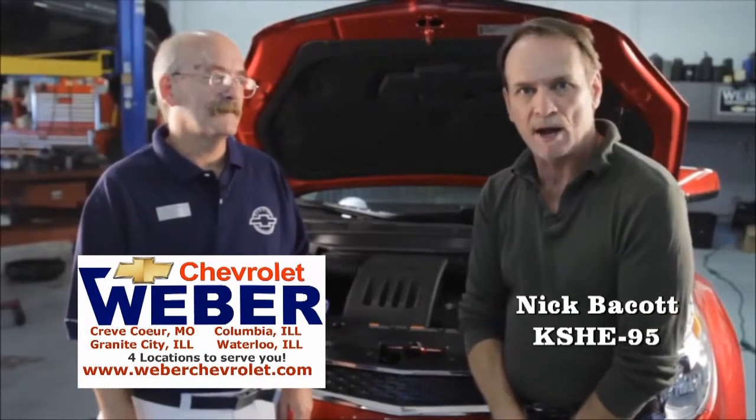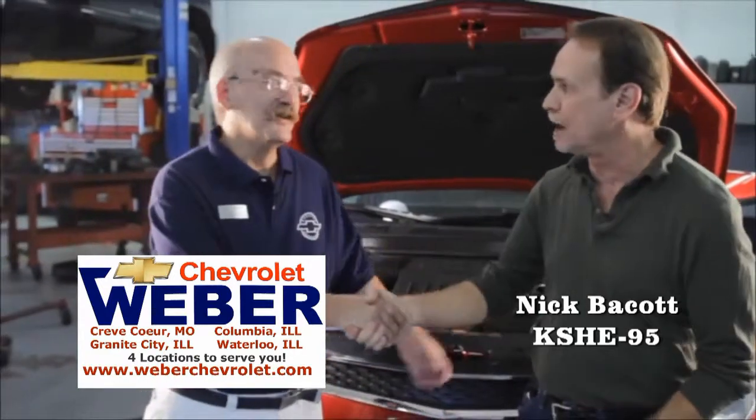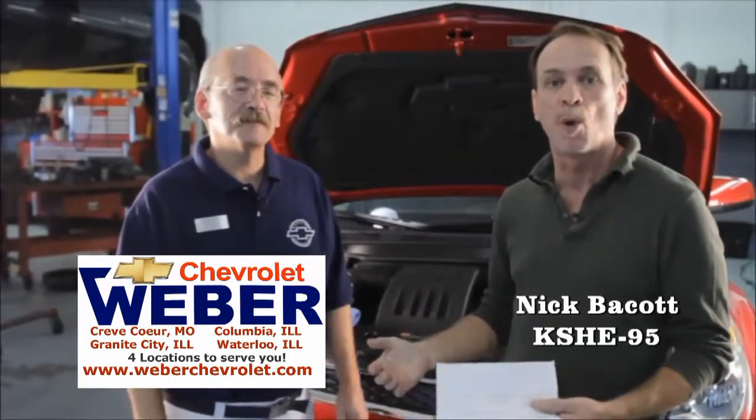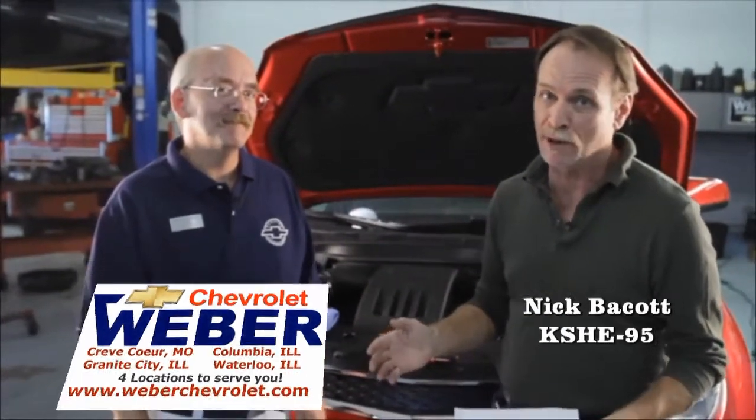Hello again from Weber Chevrolet. I'm Nick Baycott with KC95 and with me is Mike from Weber Chevrolet. He's going to go through a few important tips on winterizing your car. We will have another winter here soon so let's go through some details.